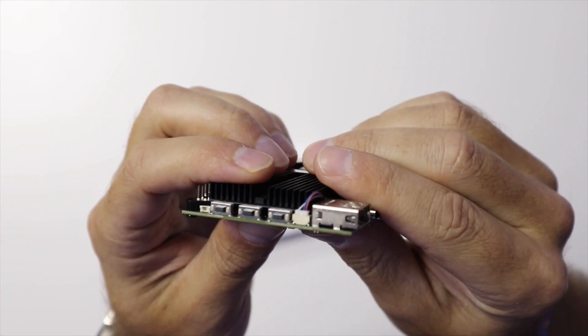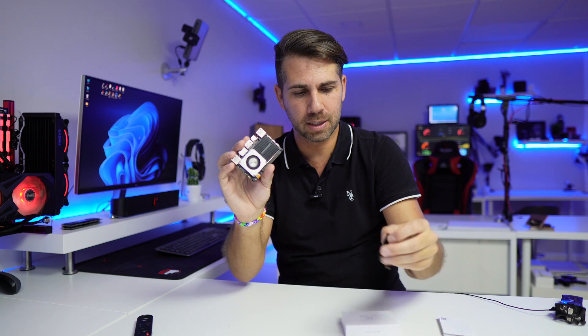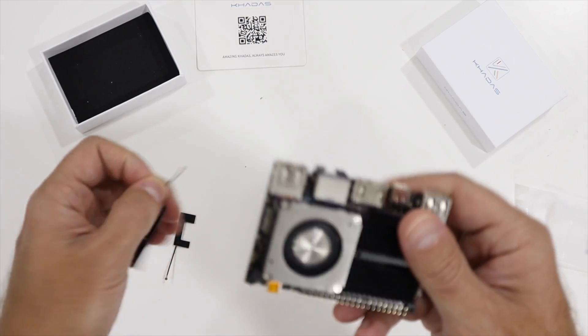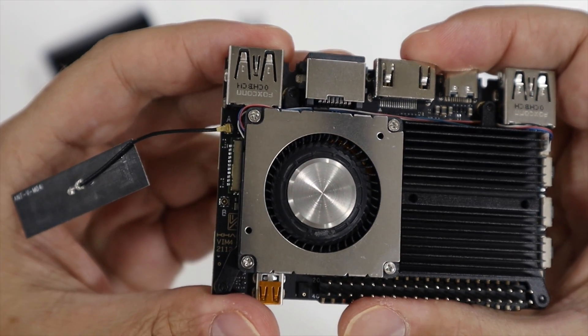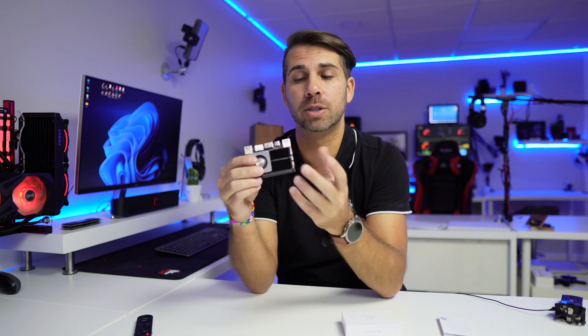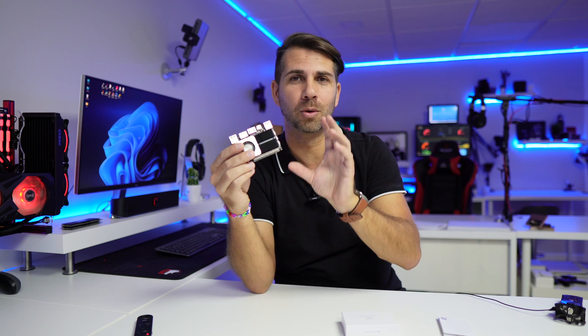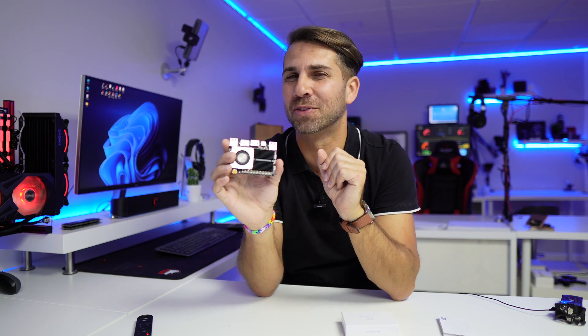Looking at the buttons: we have the power button, the function button, and the reset button. We also have antenna cables right over here that we can connect for Wi-Fi AC and Bluetooth. I didn't find any case for this particular model yet, but as usual with time there will be manufacturers that build some great cases for the Khadas VIM 4 — at least that's what I expect. It really is just an awesome mini computer.